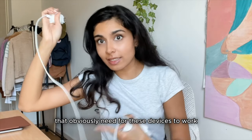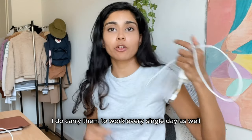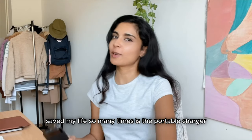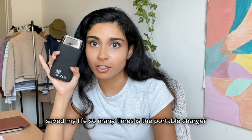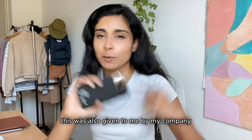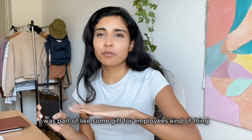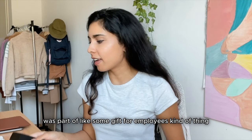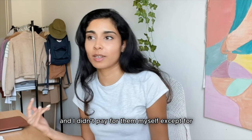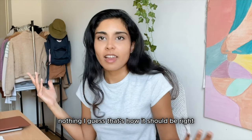Next are basic chargers that I obviously need for these devices to work — I carry them to work every single day. The next item that has saved my life so many times is the portable charger. I've been using this for two years as well; it was also given to me by my company as part of a gift for employees. I just realized that almost half of the products I use for work were given by my company.